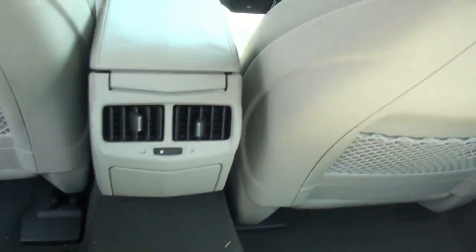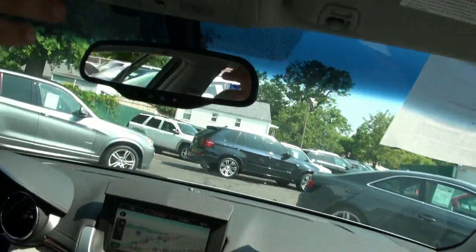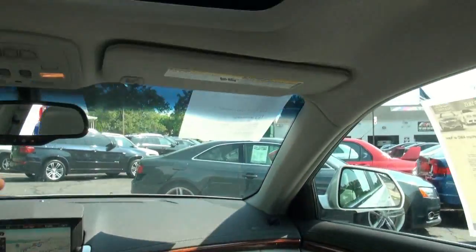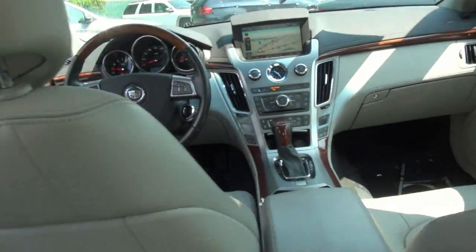We kind of try to give you that virtual feel and tour of the vehicle even before you come down. It has the full roof — we can just touch this. But on a hot day like today, you definitely want to keep that closed because it is pretty warm out.